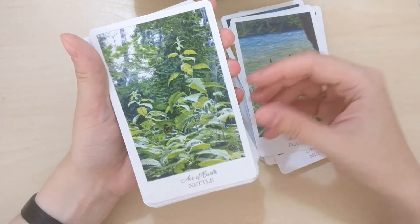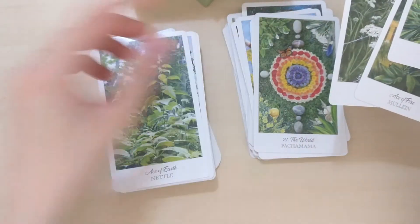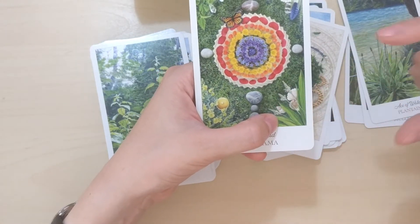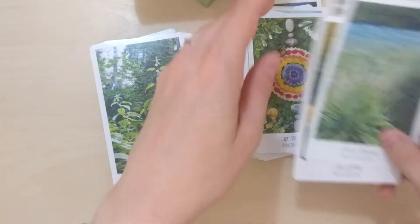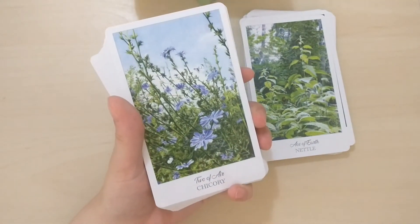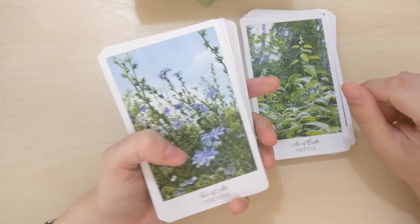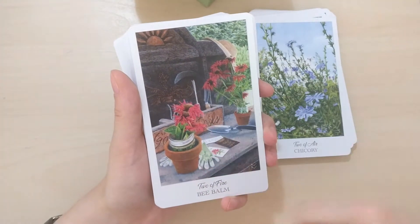Now Ace of Water, and Nettle is the Ace of Earth — those all appear on the World card and I was right, it is nettle. Chicory — I love chicory. I remember going with my grandma to collect these, and also the St. John's Wort and other herbs. Now we get Two of Fire with Bee Balm. Mallow — I love mallows, they are also blooming right now. Two of Water with a nymph, a shell with water, and hummingbirds. Witch Hazel — Two of Earth. Three of Air — Echinacea, a great plant. Calendula.